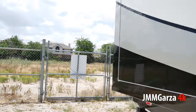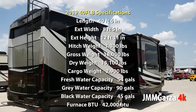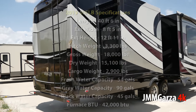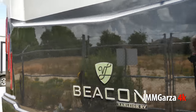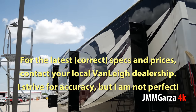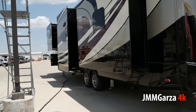Let me go around the back. I'm in Texas and it's muy caliente — very hot. They haven't washed it yet; they just got it in. It has six slides — quite nice. Let me pan up and pan down.